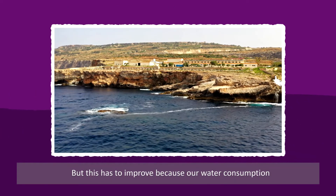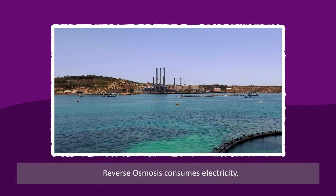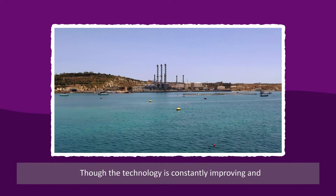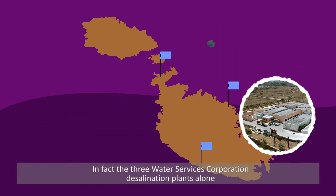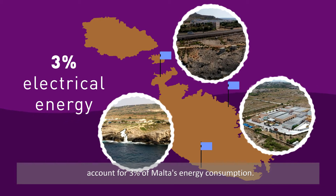But this has to improve, because our water consumption does leave an environmental footprint. Reverse osmosis consumes electricity, which obviously contributes to emissions, though the technology is constantly improving and becoming increasingly sustainable. In fact, the three Water Services Corporation desalination plants alone account for 3% of Malta's energy consumption.